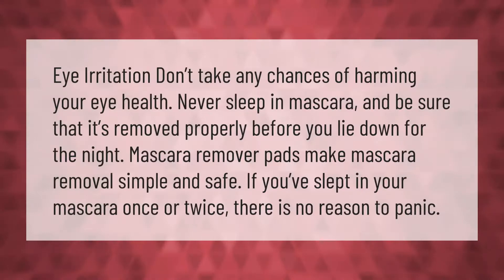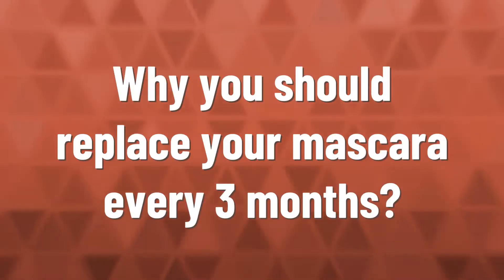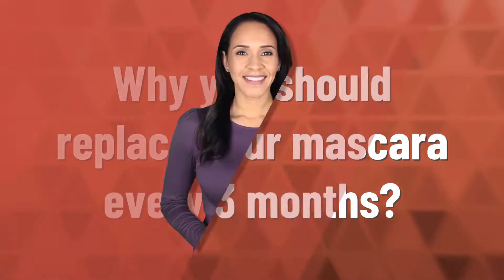Eye irritation — don't take any chances of harming your eye health. Never sleep in mascara, and be sure that it's removed properly before you lie down for the night. Mascara remover pads make mascara removal simple and safe. If you've slept in your mascara once or twice, there is no reason to panic.